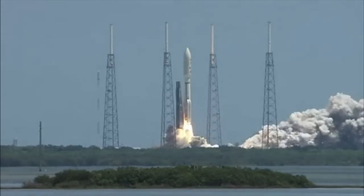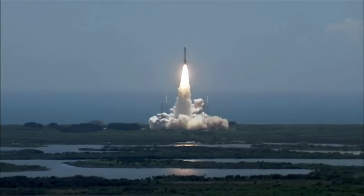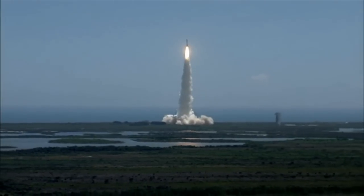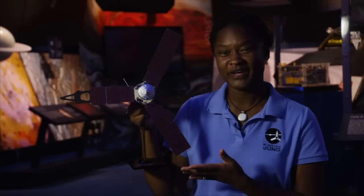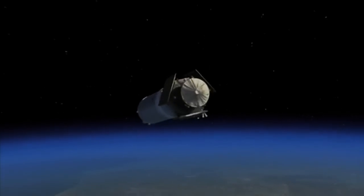Ignition and liftoff of the Atlas V with Juno on a trek to Jupiter — a planetary piece of the puzzle on the beginning of our solar system. The current mission I'm working on is called Juno. This is Juno, and it is the first solar-powered spacecraft to go to Jupiter.